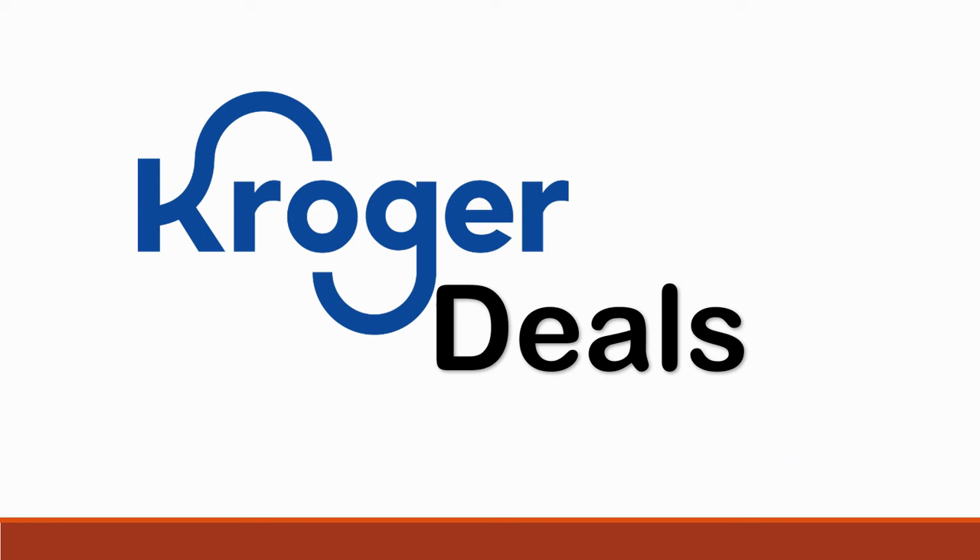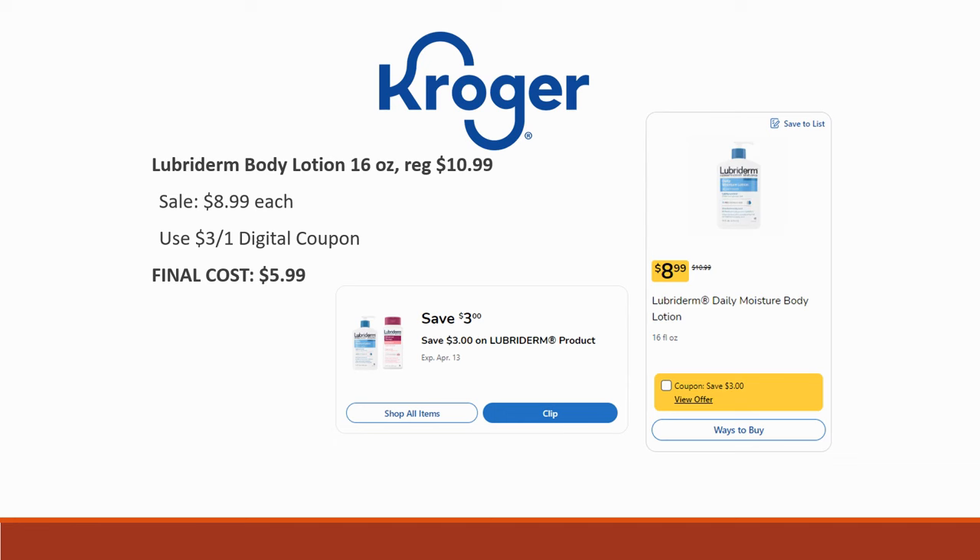Moving out of our mega sale deals, we have a couple of extra Kroger deals. The Lubriderm Body Lotion 16-ounce is regularly priced $10.99, on sale for $8.99, and we have a nice big $3-off-one digital coupon this week, making the final cost $5.99. Great price if you need it.